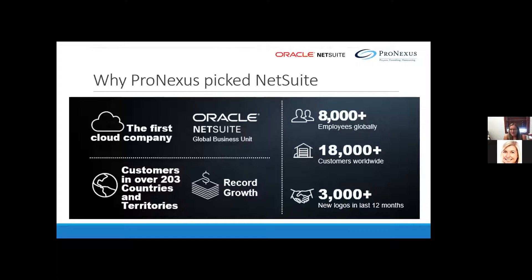NetSuite's scale and ability to execute are unsurpassed. They have over 18,000 customers all running on the same version of the product — so it's truly cloud. With support for emerging companies to some of the largest global enterprises, NetSuite remains the fastest-growing financial management platform in the world. Growth is not new to them.